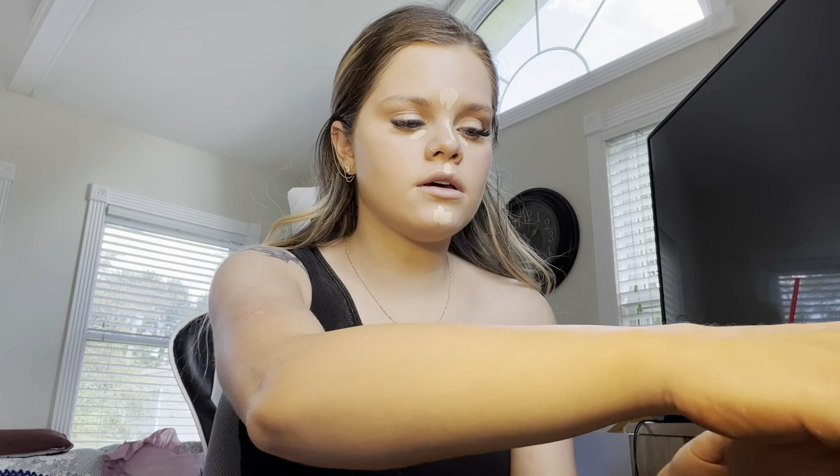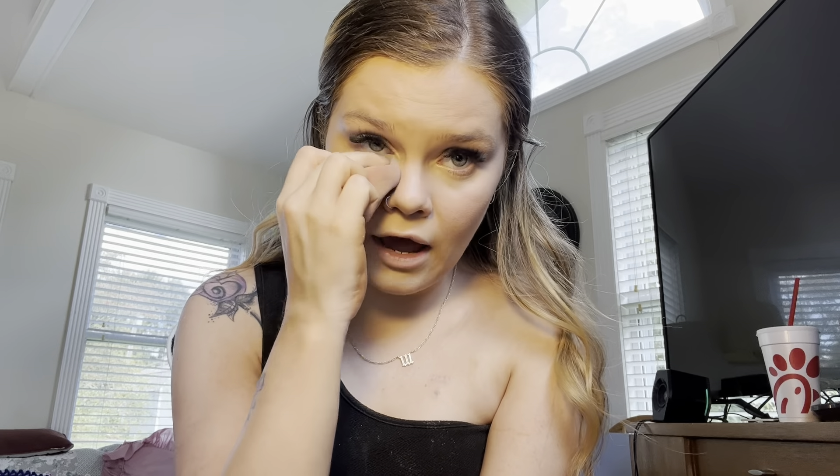I just blend the concealer in. I like my skin to look glowy and natural — I used to go all out and do everything, but not anymore. There is a powder I love called the Becca hydrating primer powder — I've never felt anything like it. It literally felt like you were putting water on your face. I loved that powder and would definitely get it again.